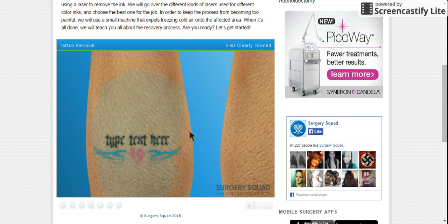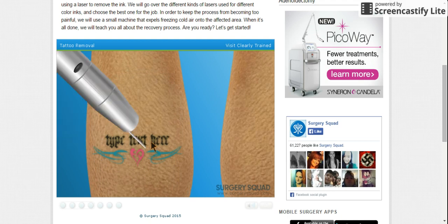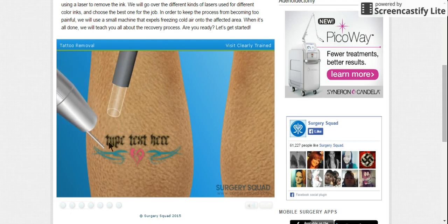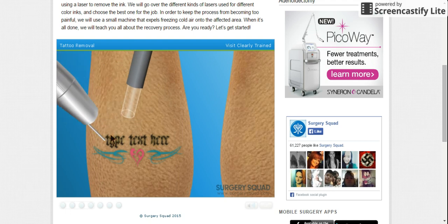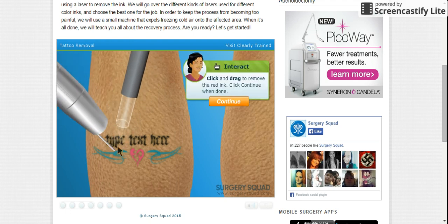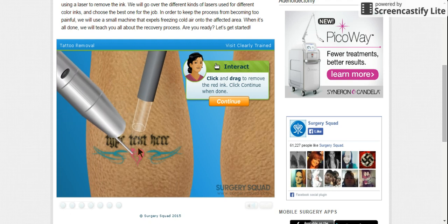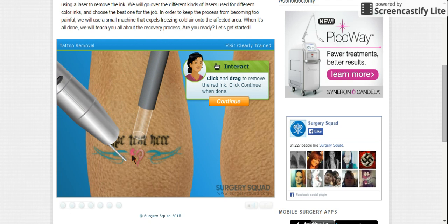Different types of lasers react to certain colors of tattooing. To help relieve some of the pain associated with the procedure, we'll also use a machine. Let's start by targeting any red or orange ink areas. Oh, there isn't any — well, kind of.